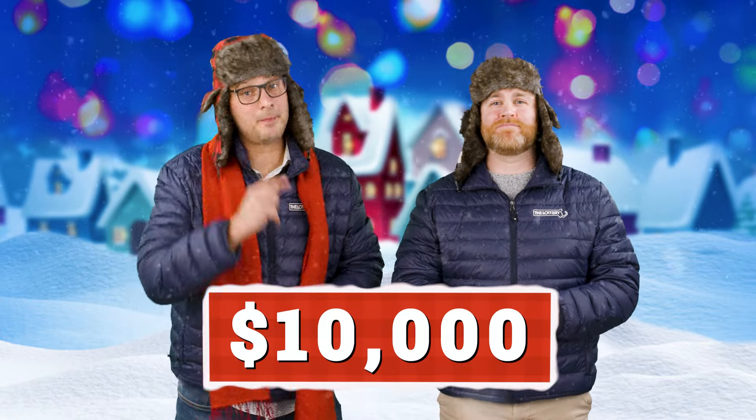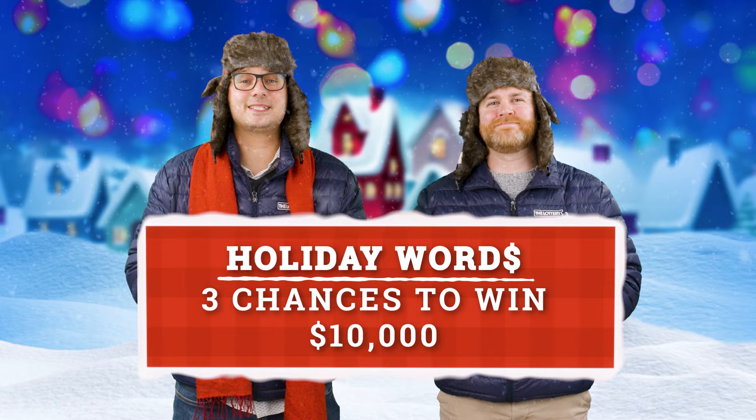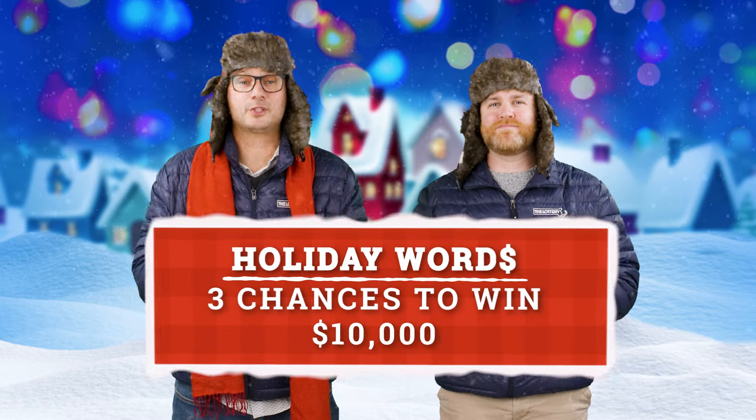$10,000 — would that make your holidays a little sweeter? That'd be a little tough, Keith, because I ate a bowl full of brown sugar for breakfast every morning. You may want to get that checked out immediately. The Mass State Lottery is giving you three chances to win $10,000 during the Holiday Words promotion. You interested? Watch until the end of the video and we'll break it all down for you.